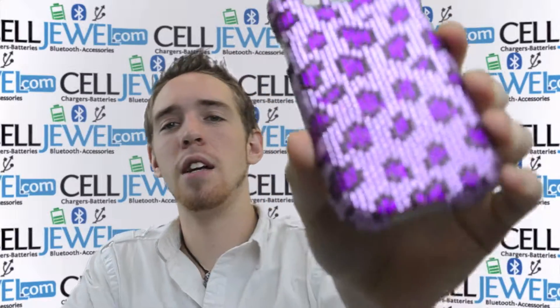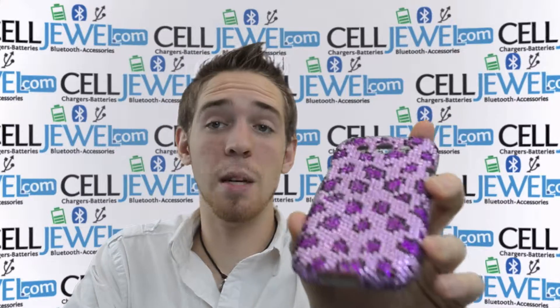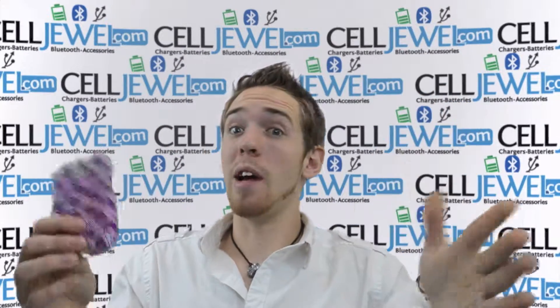This one is kind of diamond studded, so it's nice and shiny and gives a nice cool design. It's not bulky at all. It provides some protection for your phone from chips, scrapes, and things like that. So it's awesome.